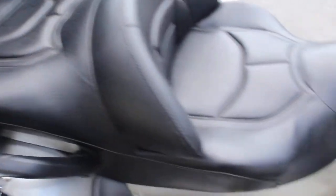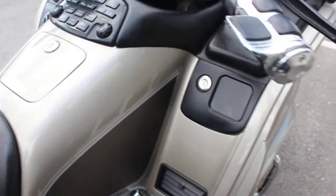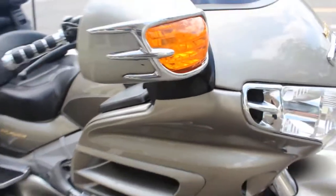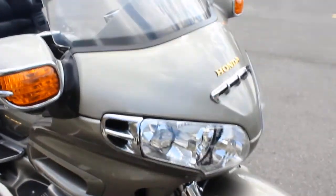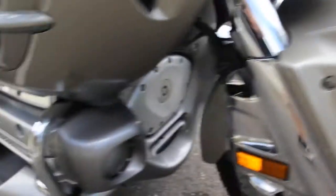There's the other side of the seat. Someone really maintained this one right — you can just tell by the condition of it. Stock windshield there, and it has the ring of fire lights, which light up beautifully.